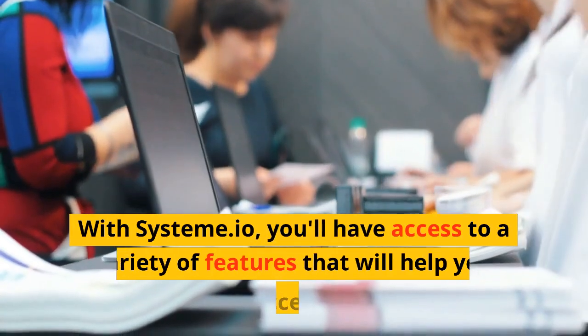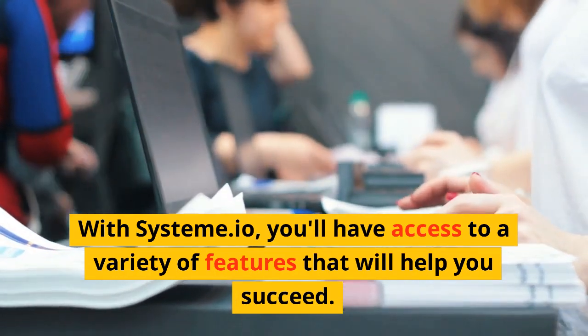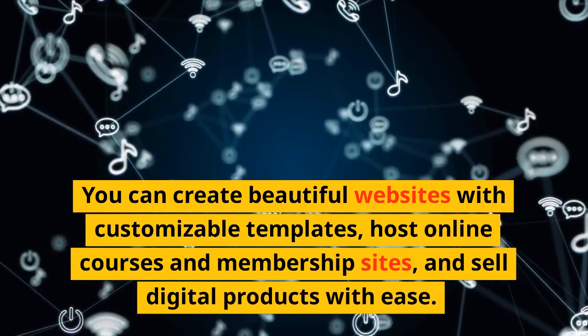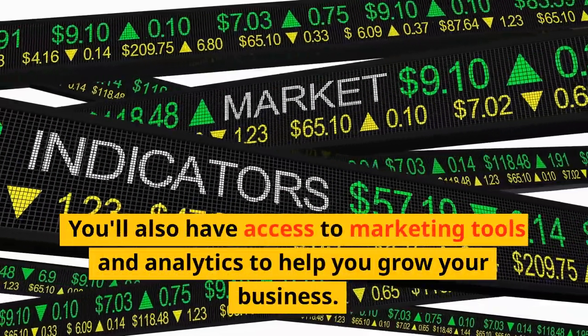With Systeme.io, you'll have access to a variety of features that will help you succeed. You can create beautiful websites with customizable templates, host online courses and membership sites, and sell digital products with ease. You'll also have access to marketing tools and analytics to help you grow your business.